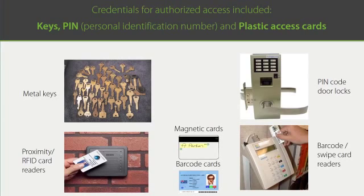Next, card readers were introduced to address the cons of PIN code locks. Most common are magnetic, barcode, and RFID cards, also known as proximity cards. The pros of cards are that they are cheap and reusable. The cons, of course, are that they are extremely fragile and can be lost, forgotten, or stolen — so they need frequent replacement.